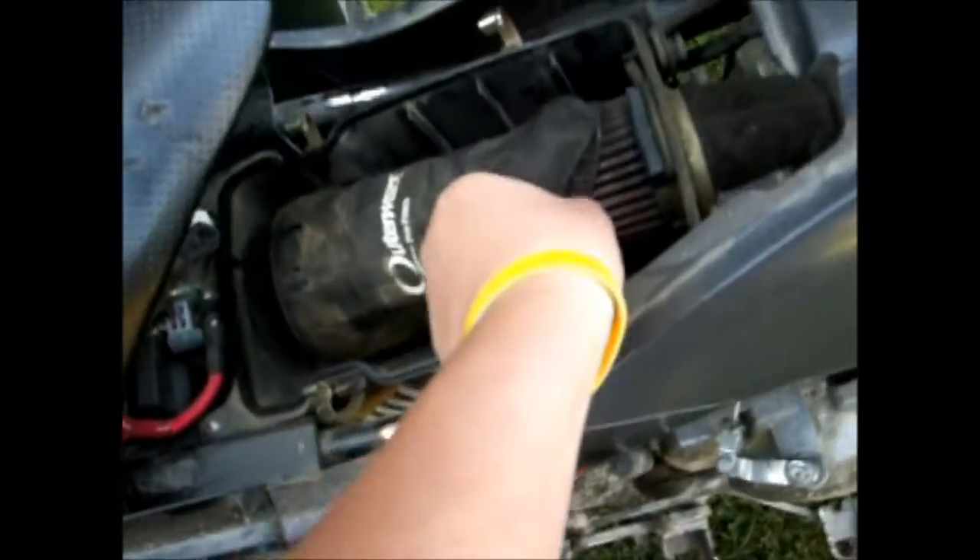Hey YouTube, this is Christian. A month ago I got a Yamaha Raptor — it's a 2005 special edition, 350cc, 6-speed, goes about 70 to 75. It has a K&N air filter. You can see the filter — it's not the usual stock one; the K&N gives it some more horsepower.